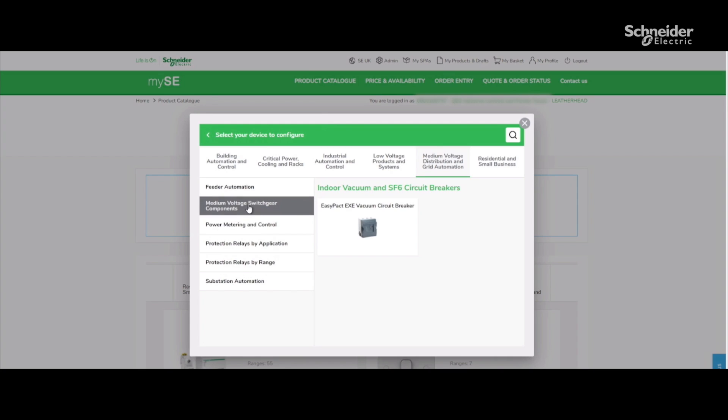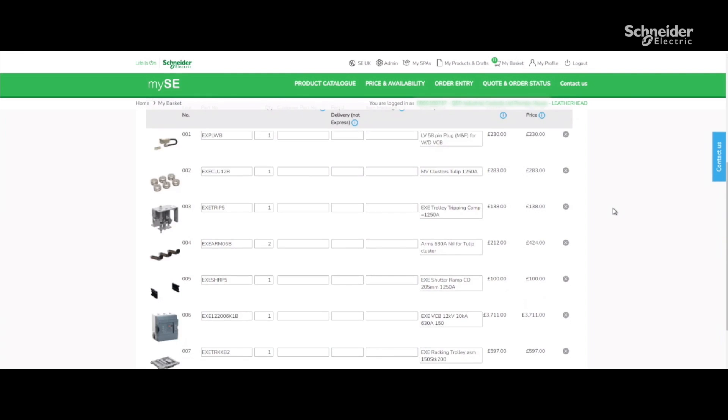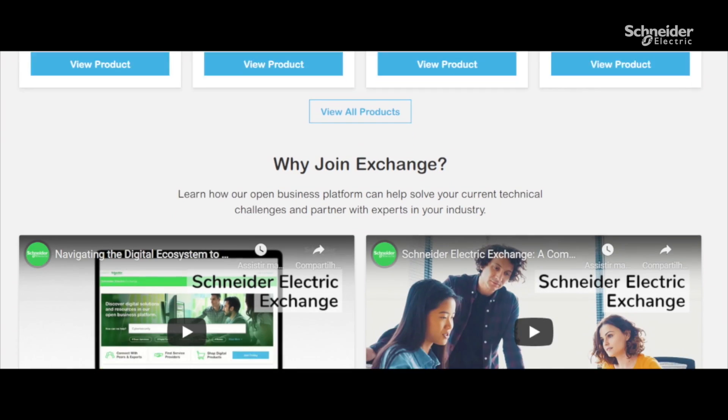Using the configuration software, I can quickly customize my project, get a quotation, and complete documentation to share easily with my customers.